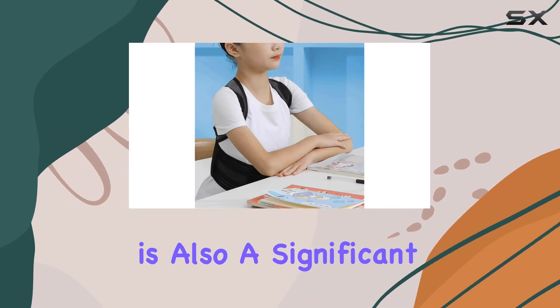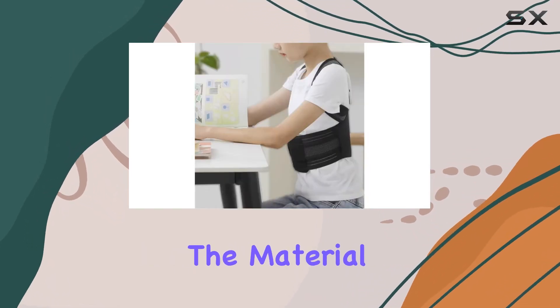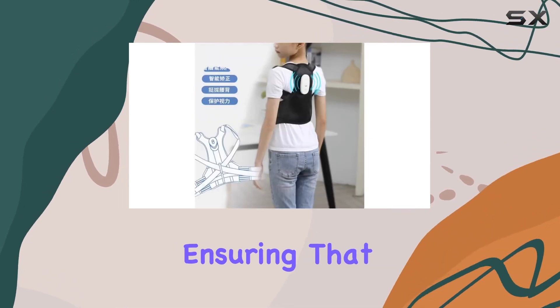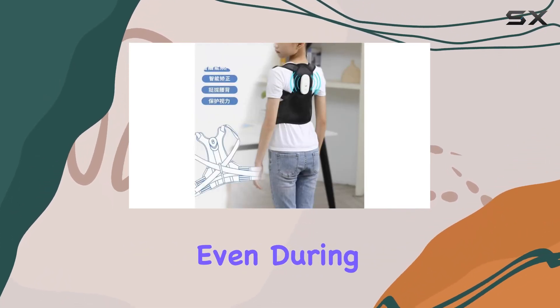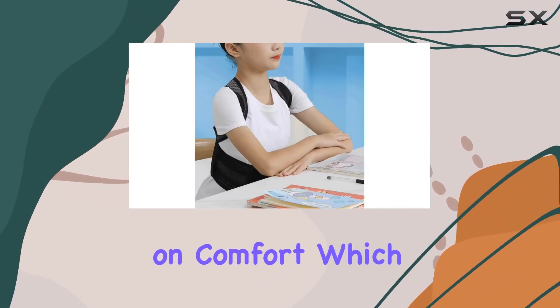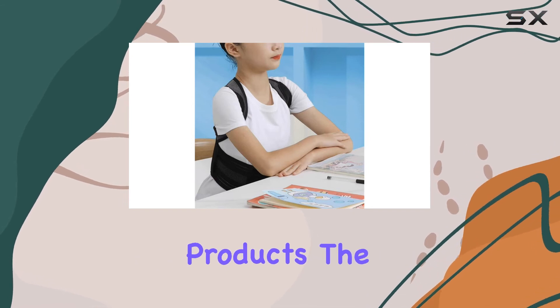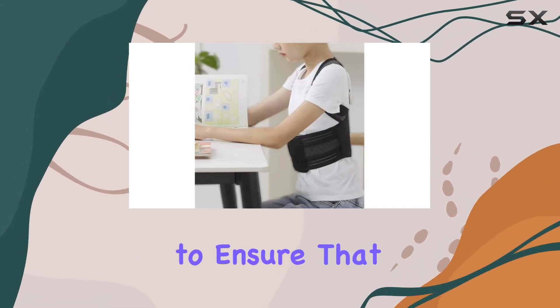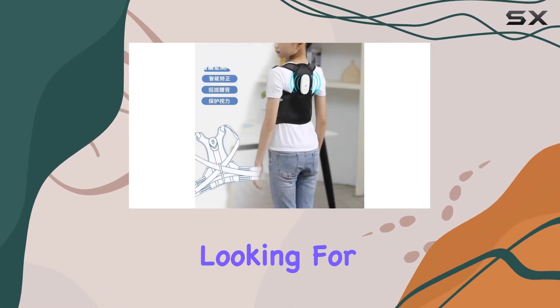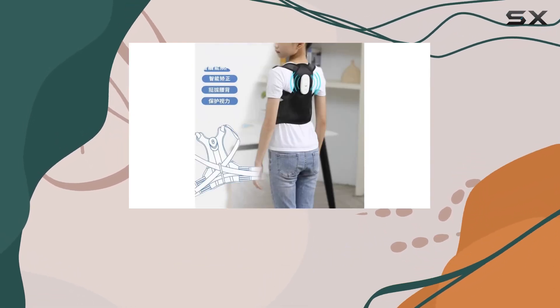Comfort is also a significant factor with this product. The material is synthetic fiber, which is both durable and breathable, ensuring that you stay comfortable even during long periods of wear. The creators have focused on providing support without compromising on comfort, which is often a challenge with similar products. The belt is also designed to ensure that your stomach feels comfortable, an aspect many forget when looking for back support solutions.